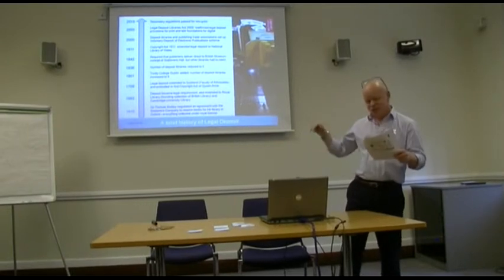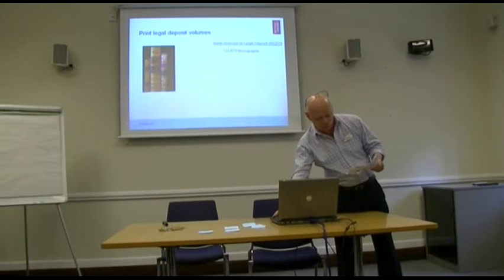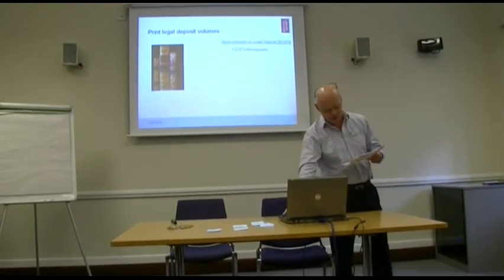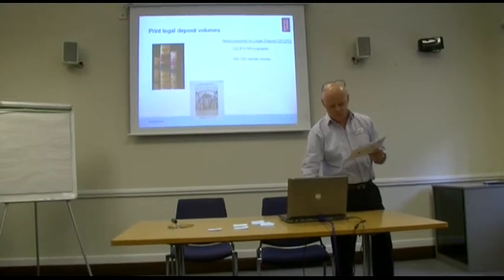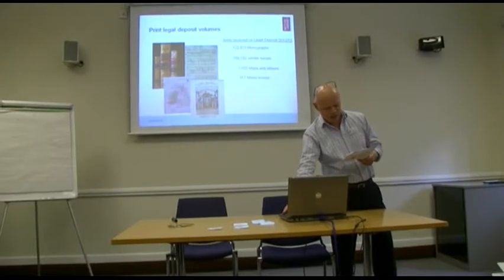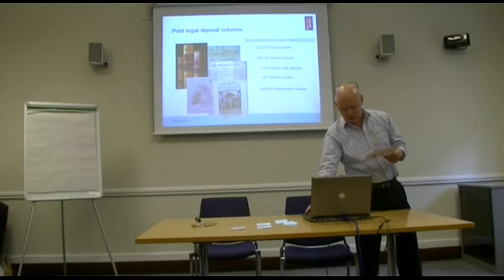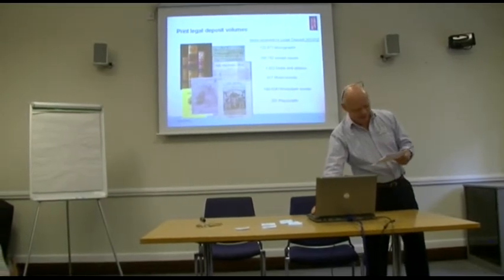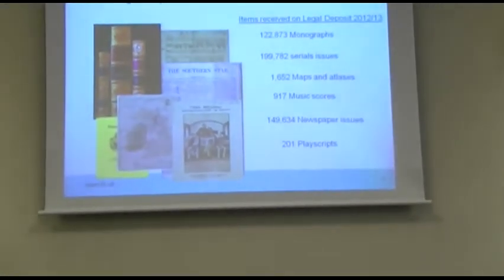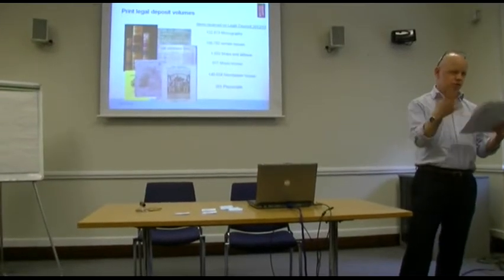Before I move on to the complexity of digital, I just want to give more of a feel about how print deposit works and the amount of content we're getting. In 2012-13, the BL received 122,000 new UK-published monographs, 200,000 serial issues, 1,652 printed maps, 917 scores, 150,000 newspaper issues, and 201 play scripts. The ISBN agency Nielsen said there were 150,000 new books published that year, and the BL collected 122,000 of them — the remainder being straight reprints, which we don't collect.